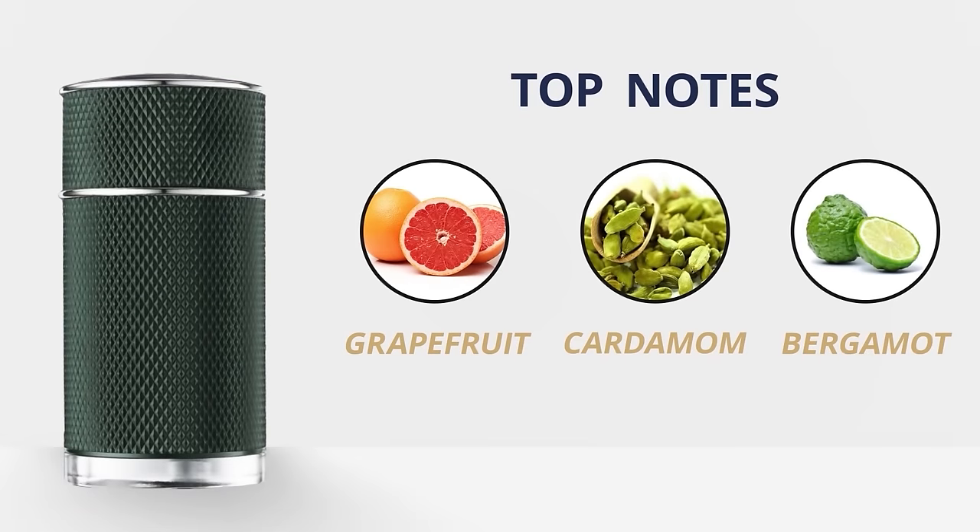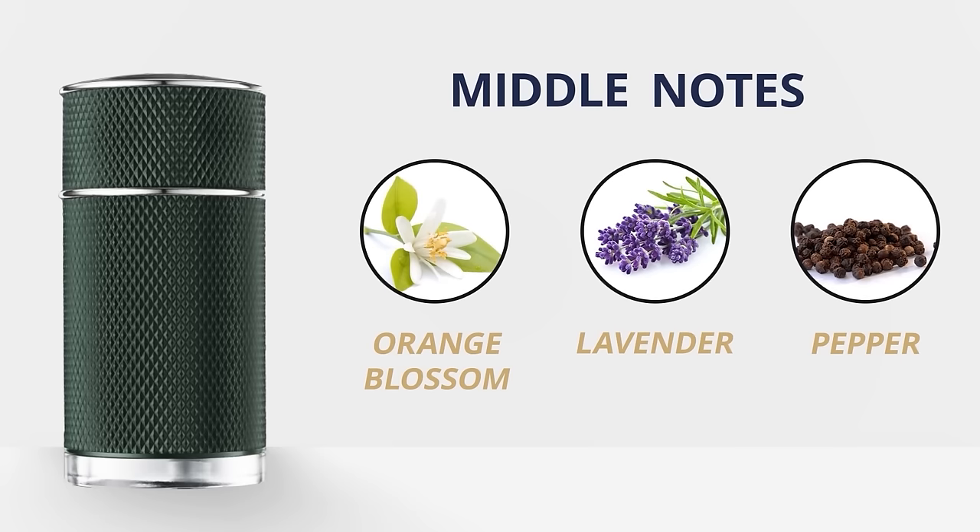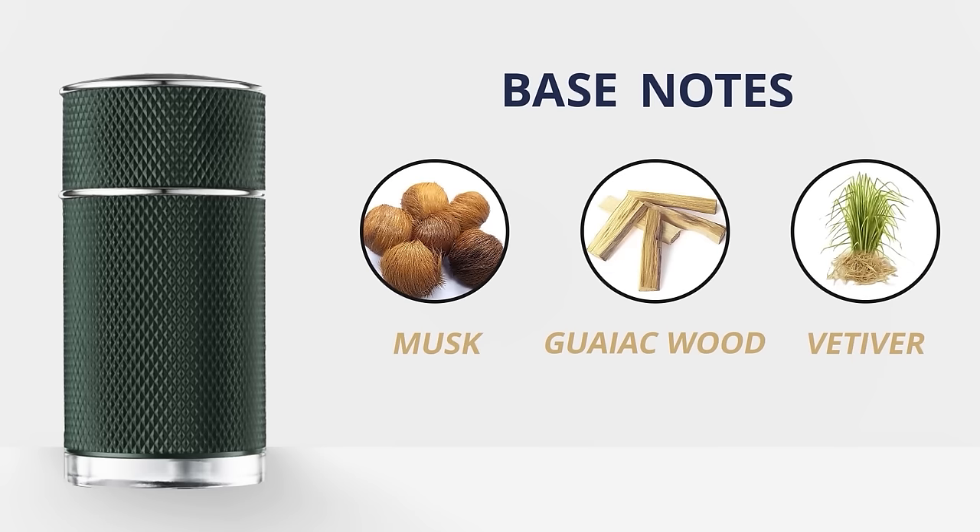Top notes for Icon Racing are grapefruit, cardamom, and bergamot. Middle notes: orange blossom, lavender, and pepper. Base notes: musk, guaiacwood, and vetiver. Longevity and projection are both moderate. What I like about this is the complexity — you've got a little bit of spice that tickles the nose. An excellent spring choice.